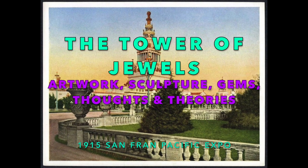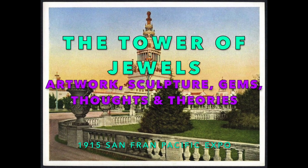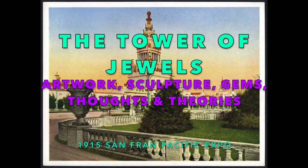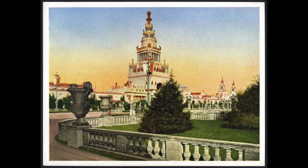Welcome to the Tower of Jewels. This incredible piece of mastery was brought to my attention by a fellow Jonathan out there, so thank you.